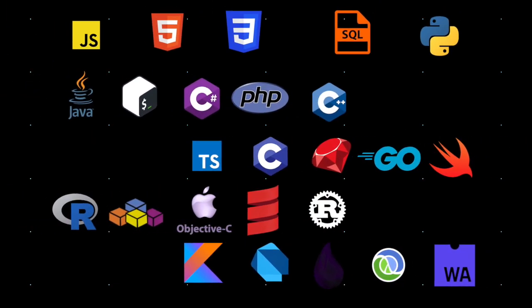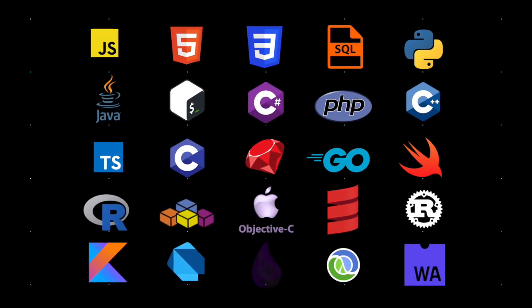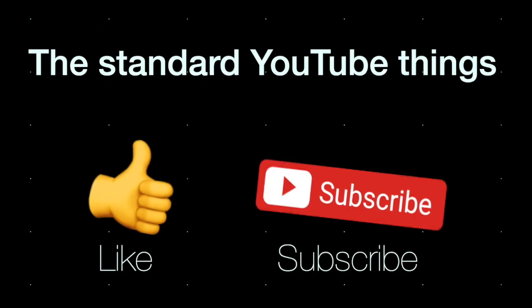This was a quick overview of programming languages. If you enjoyed it and you're after more software-related content, then do the standard YouTube things. Thanks for watching and I'll catch you next time.